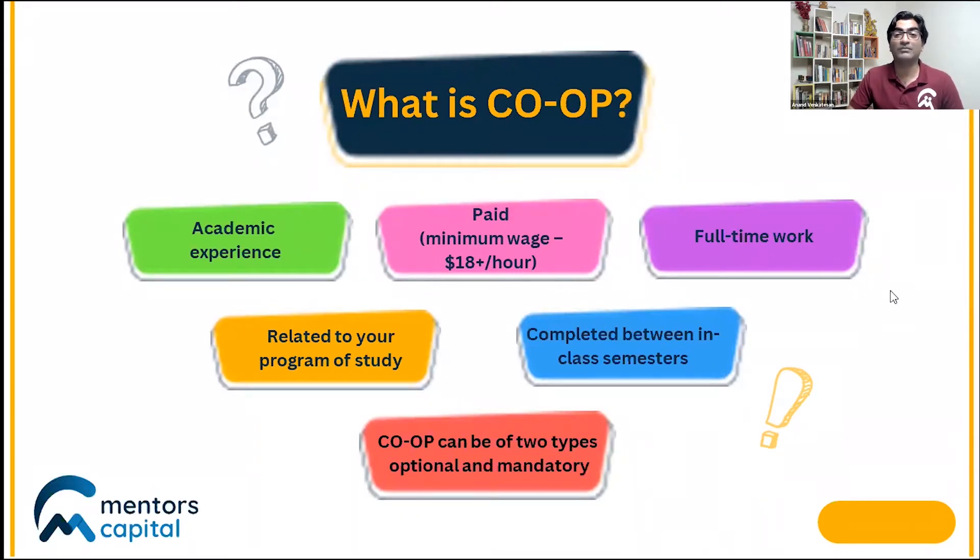The co-op term is a full-time work term and typically gives you a minimum wage of $18 per hour, which can go a long way in making you financially stable — at least earning your living expenses, if not more. It is related to the field of your study, which means that if you're studying a program in business analytics, your co-op internship will also be in the same field. So you get to apply what you learn.